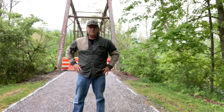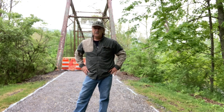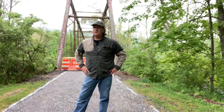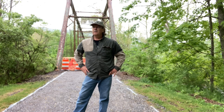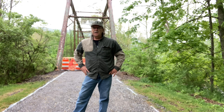Hey, you all, God bless you, welcome back to the channel. I sure do appreciate it. This video I'm going to do a little history update on this old bridge right here. This old bridge used to be a railroad trestle that was turned into a bridge where you could use cars on.